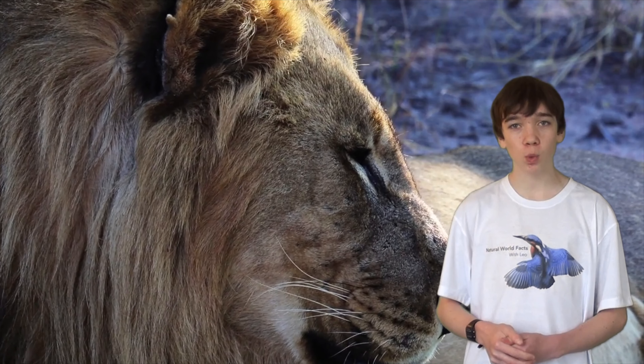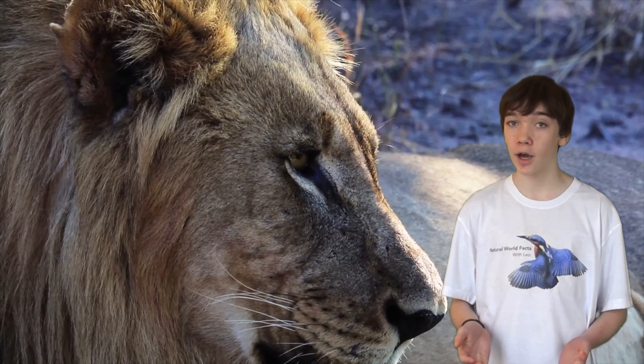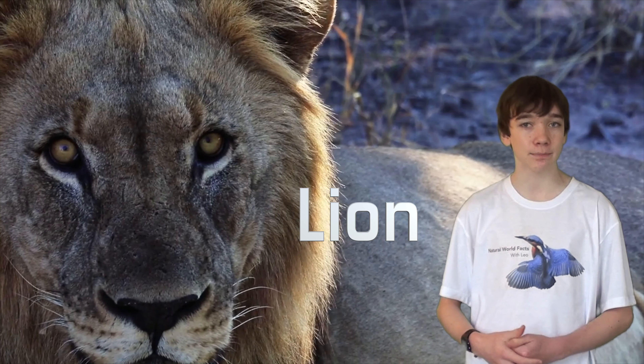Hello and welcome to Natural World Facts. I'm Leo and today I'll be talking about the lion in the series Mammals.